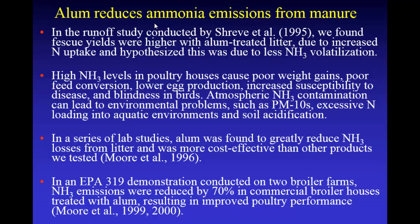I'm a soil scientist, so I went to the poultry guys and said, would it be a good thing to reduce ammonia in these chicken houses? They just laughed and said yeah. Ammonia negatively impacts weight gain, feed conversion, egg production, and high ammonia increases susceptibility to different diseases. When it gets really high in chicken houses, it can cause blindness — I've seen several hundred birds in a house get blinded from high ammonia levels.